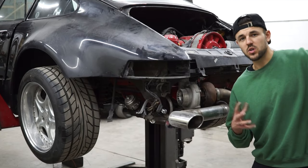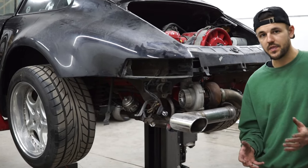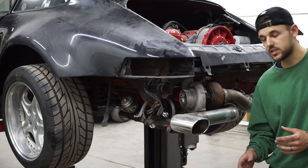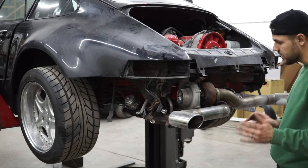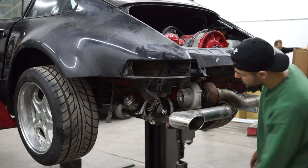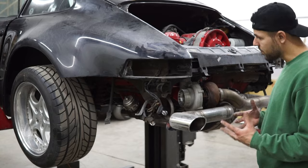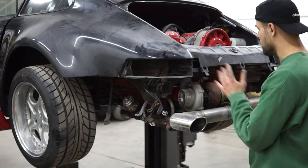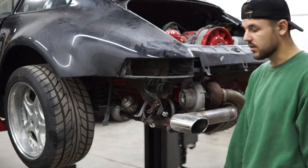We got those reinforcement bars off that hold the rear section — it wasn't really doing anything, to be honest, and that thing doesn't look original. It kind of freed up a lot of space to work back here. The exhaust, turbo, wastegate, everything is exposed now, which is good. We're planning to drop the motor, so anything that gives us more space will make our life easier.